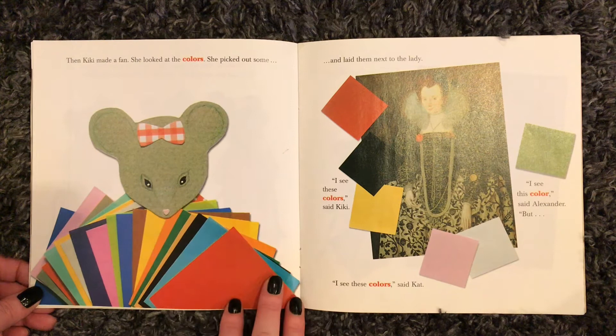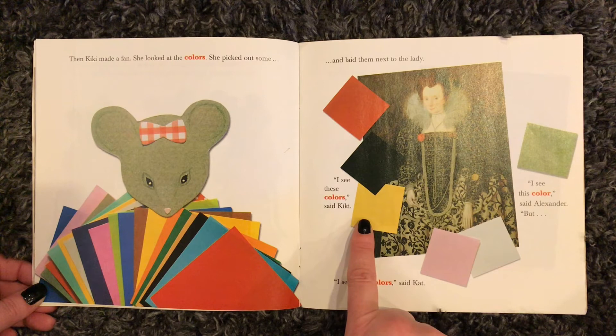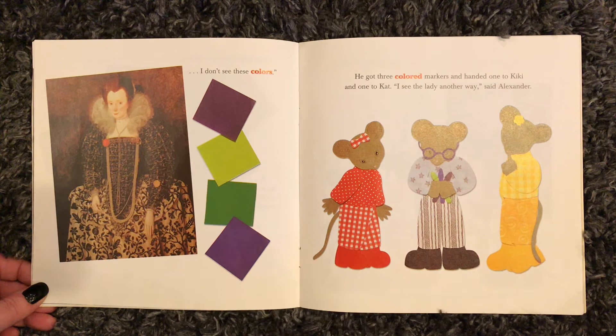Then Kiki made a fan. She looked at the colors, picked out some, and laid them next to the lady. "I see these colors," said Kiki. "I see these colors," said Cat. "I see this color," said Alexander. "But I don't see these colors."